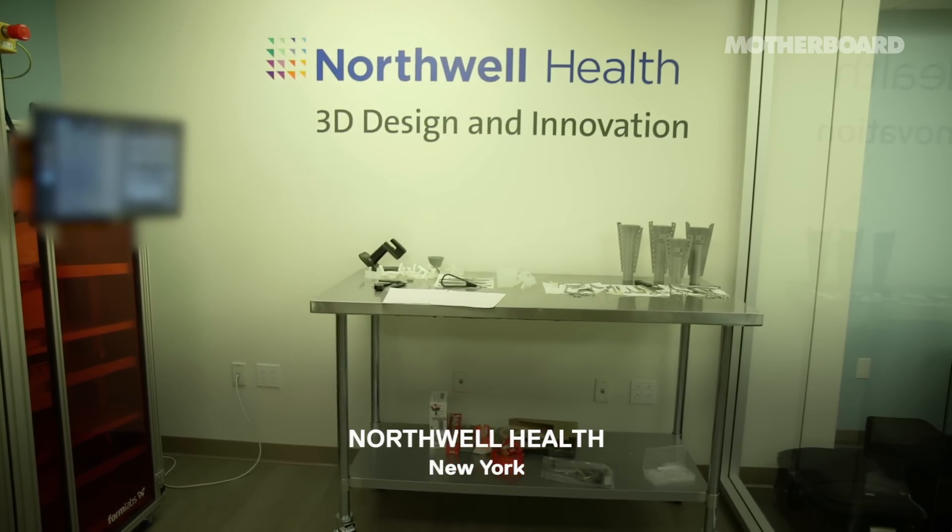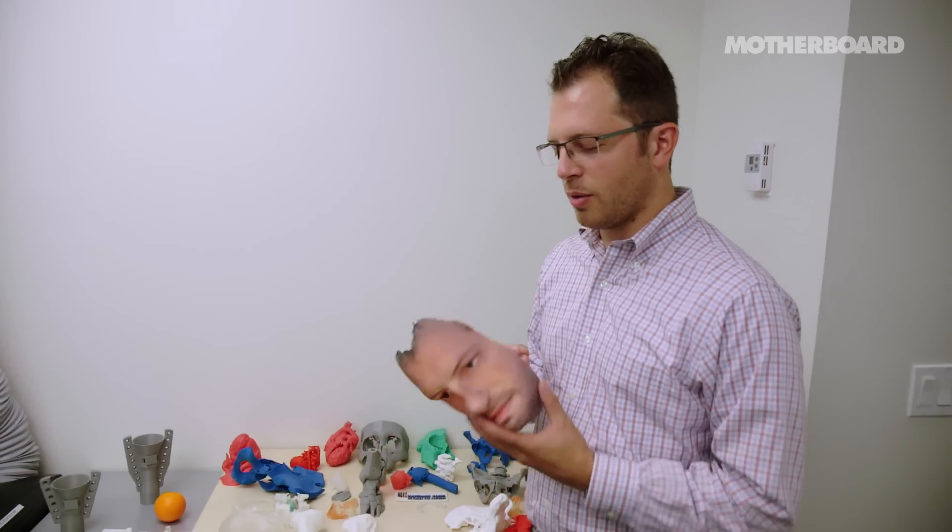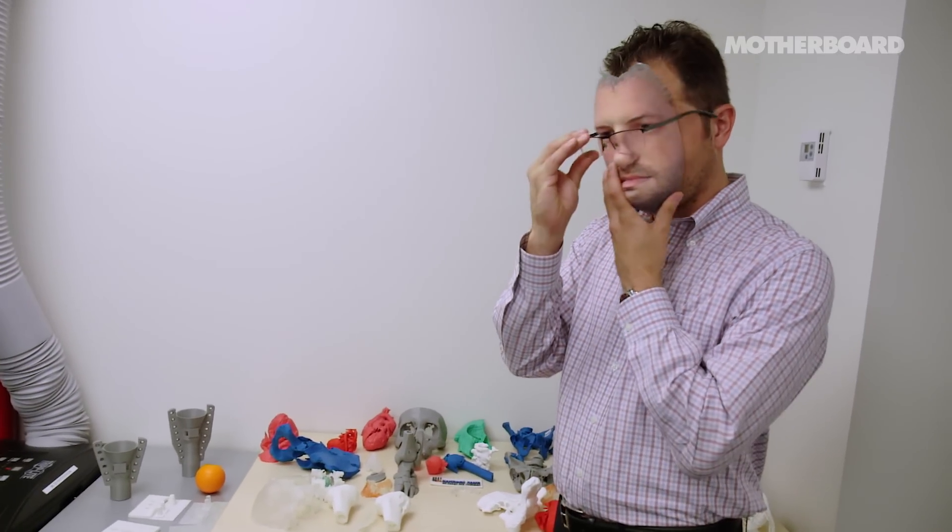This is a version of my face that we had 3D printed. It's also really good if you want to take a nap at your desk and go to sleep — no one will know the difference. It can't quite unlock my iPhone, but it's close.